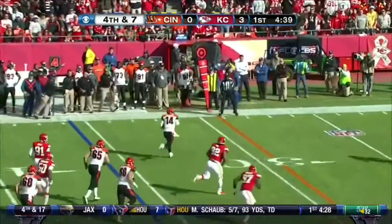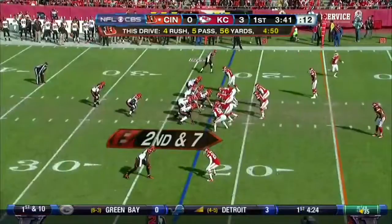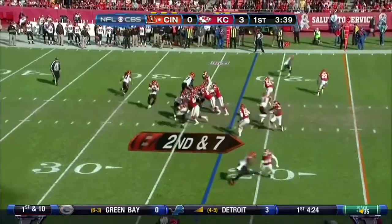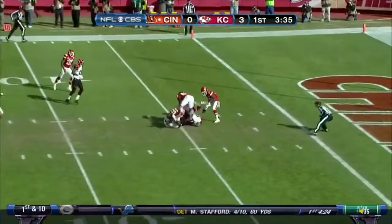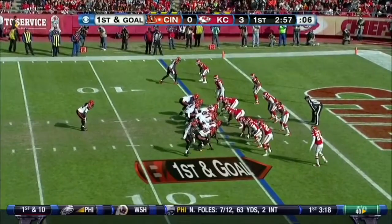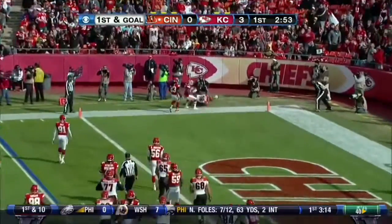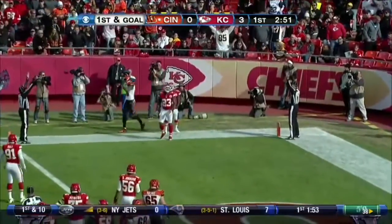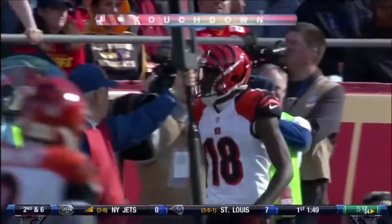Dalton again could not find anyone, but he will pick up the first. Dalton over the middle — a wide open receiver — it is Gresham, reaching down to the five-yard line. It started back at the 22-yard line. Short set, here's the throw. A.J. Green with the catch. Touchdown, Cincinnati!